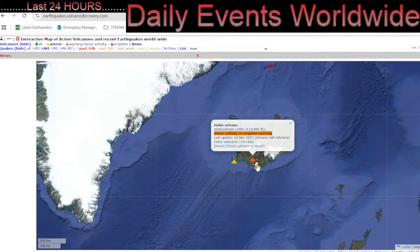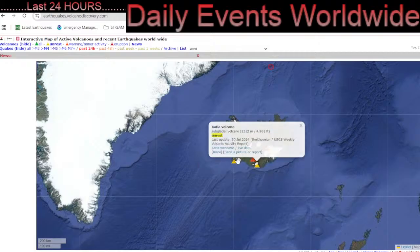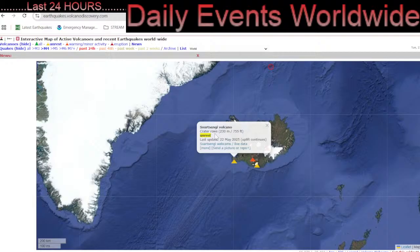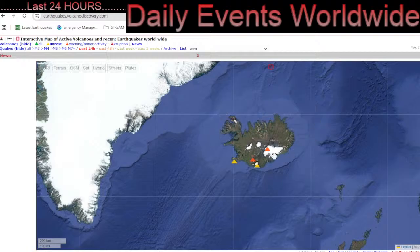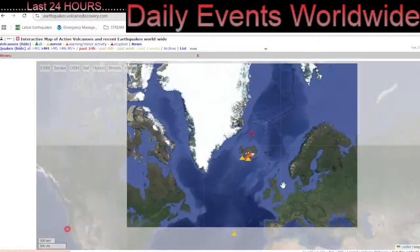And as well Katla, Surtsey, and Bárðarbunga — the volcano probably the largest on the planet, under an ice sheet. Amazing stuff.